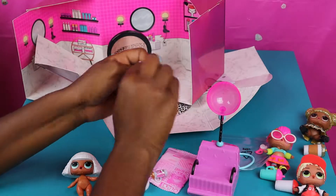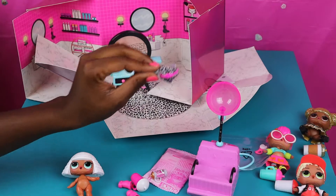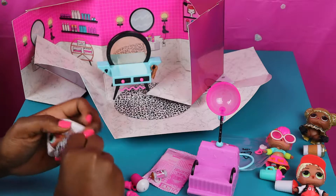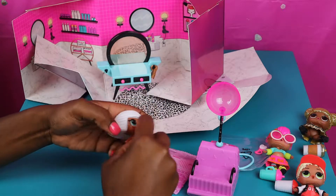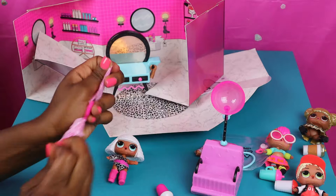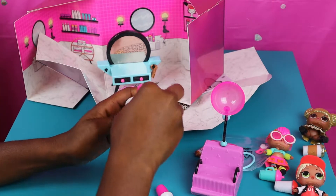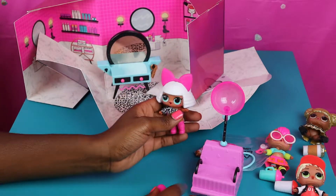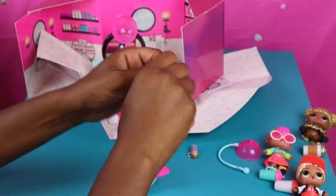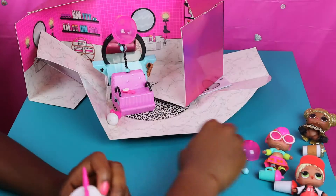Now we're gonna go ahead and open this one up. Wow, look at this — this is a gray and black little suit outfit she can put on. Let's go ahead and put her outfit on. She's got nice little white hair. She has a bow — we place the bow right on top of her head. Wow, look at her! Just beautiful! And then we have a brush — a little brush that we can use to comb her hair. We're gonna place the brush there.